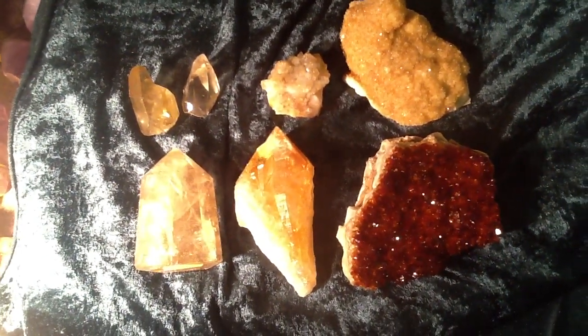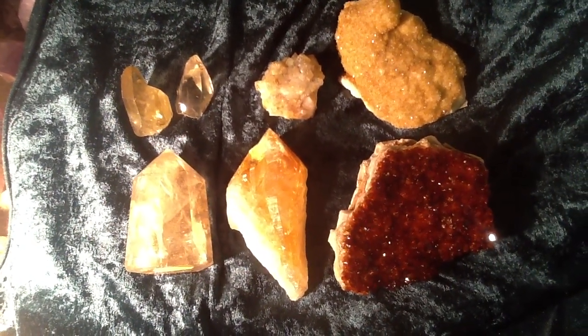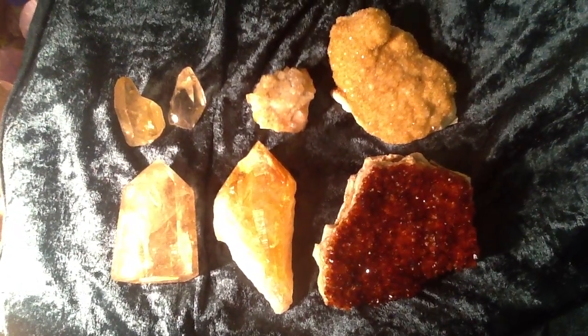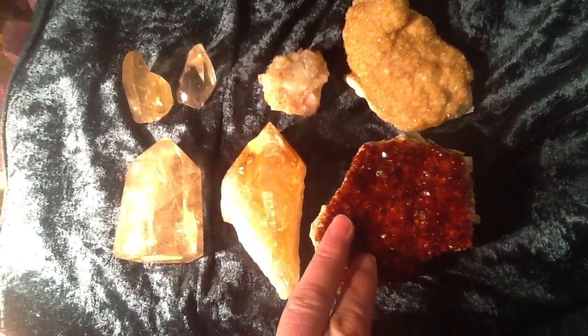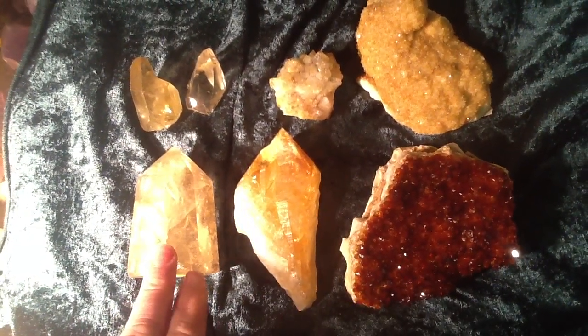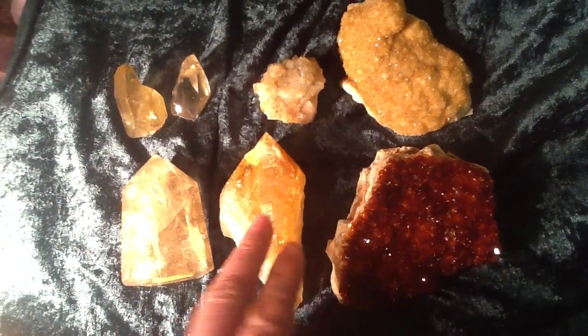There's sometimes a bit of confusion in citrine between what is natural and what isn't. Of course, all these pieces shown here have, as a crystalline structure, formed naturally. But what's actually happened is some of these pieces the colour has been changed by man, and some it hasn't.